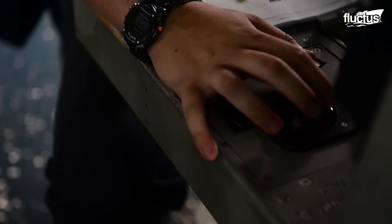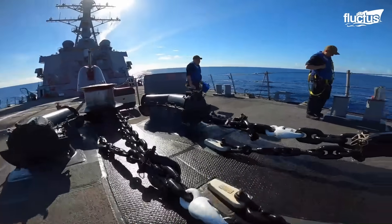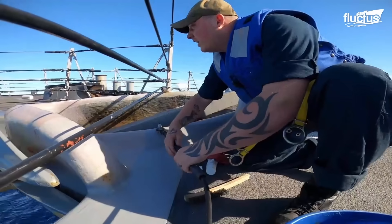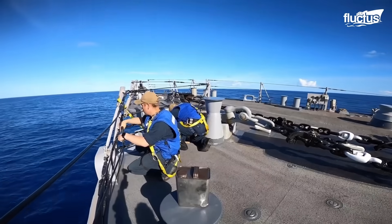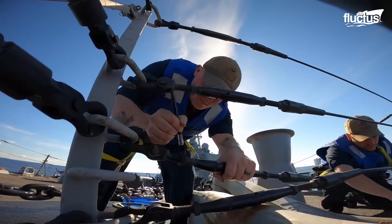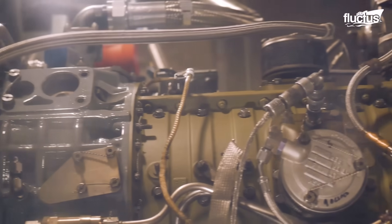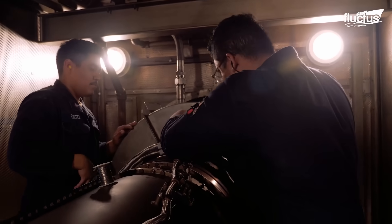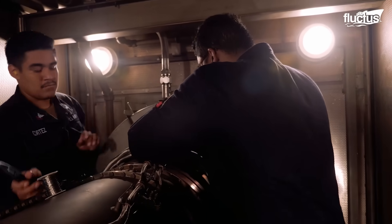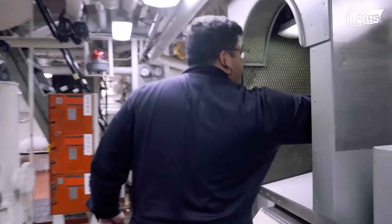While the crew's life aboard the Arleigh Burke-class destroyers encompasses camaraderie and community, an equally critical aspect of their duty lies in the meticulous maintenance and operational readiness of these advanced vessels. Regular maintenance of the ship's lifelines is paramount, ensuring that every component of the guided missile destroyer operates at peak efficiency.